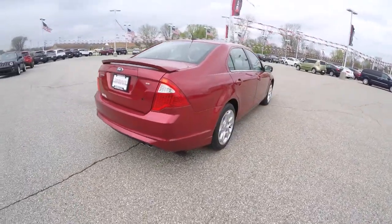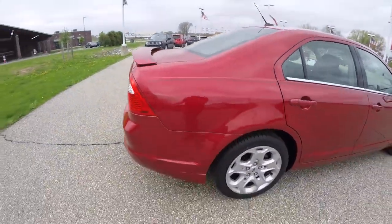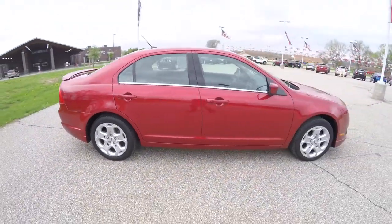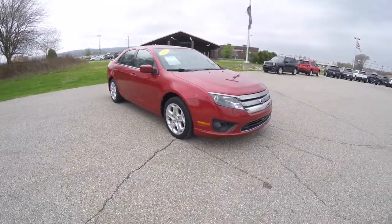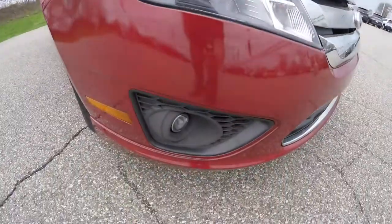The vehicle does have keyless remote entry. It also has a rear deck lid spoiler and 17-inch aluminum wheels. Up front, blacked-out projector beam headlamps and projector beam fog lamps.